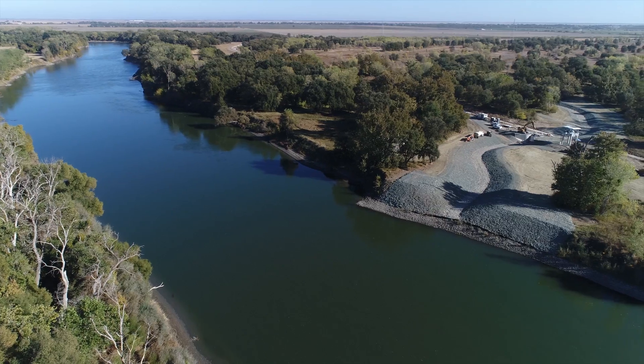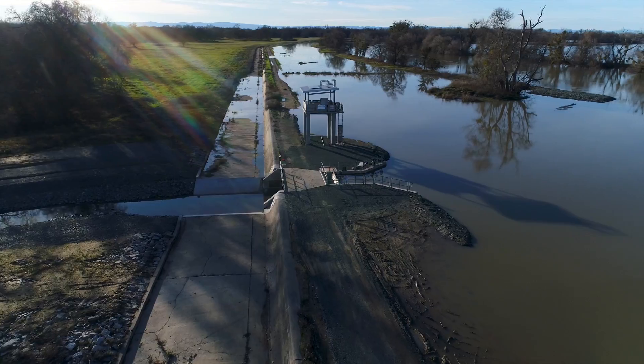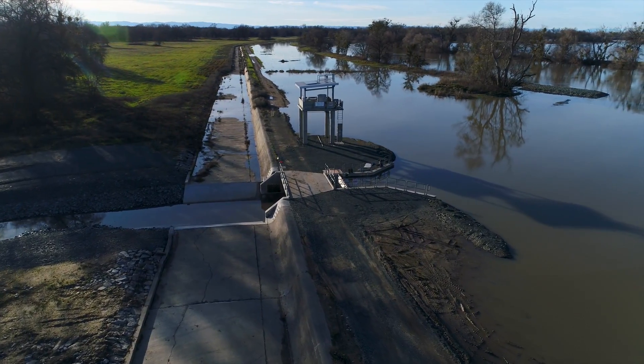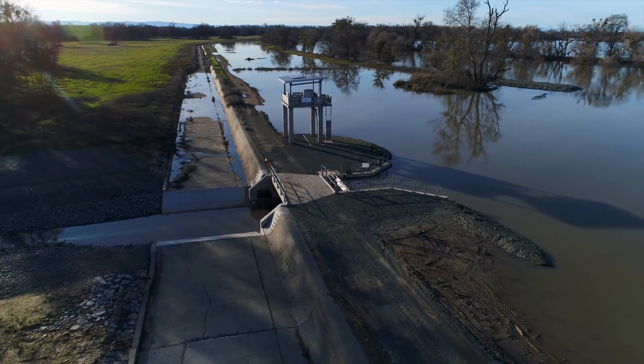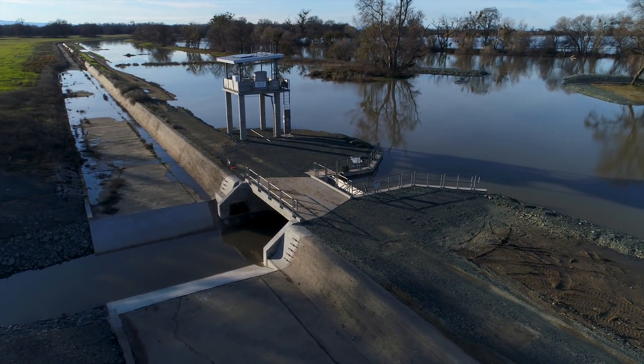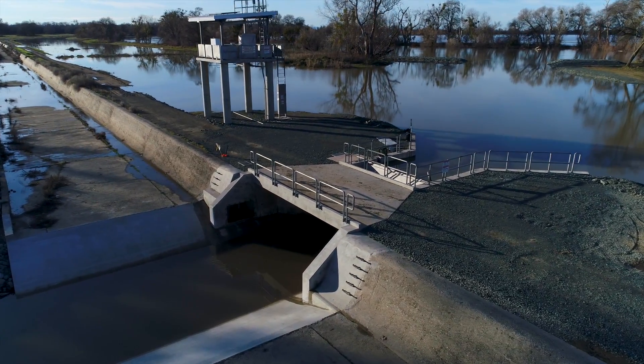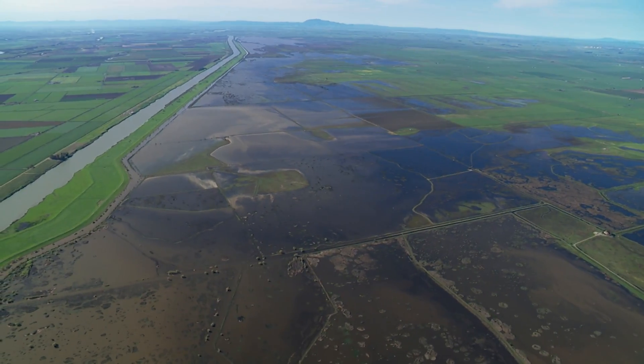This project is a prime example of what we can do when state and federal partners work with local government and landowners for the benefit of fish and water supply reliability in California. It's a big win to have this project completed. We've learned a lot through the implementation of the adult fish passage project, and we'll continue to use that knowledge as we move forward on future efforts to address adult fish passage barriers and juvenile floodplain rearing habitat.